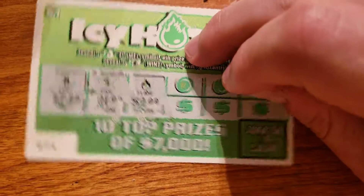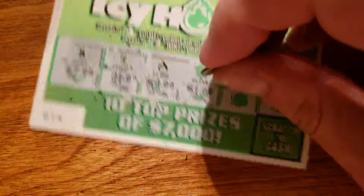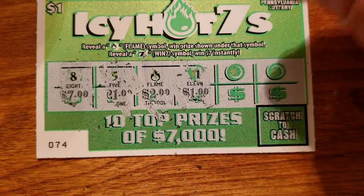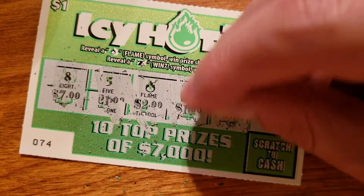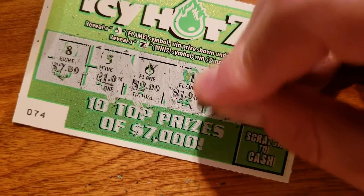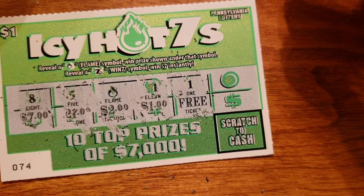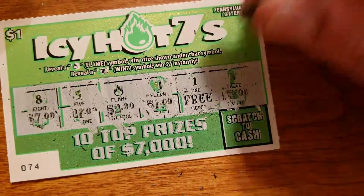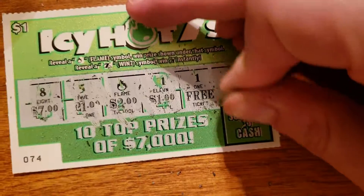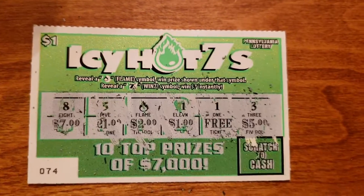Oh! We got one, and it's $2. We got the flame, so this one doubled our money. Not too bad. Let's see if we get any more — usually we don't. You just win one prize usually on these. I don't think that other one is a winner; I think you have to get the flame to get the free ticket. But the flame right there gets us $2, so we doubled our money.